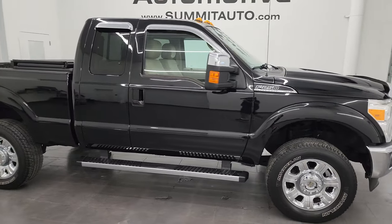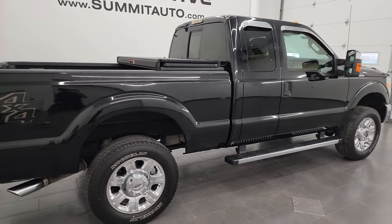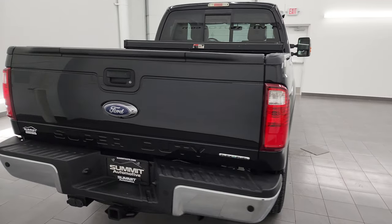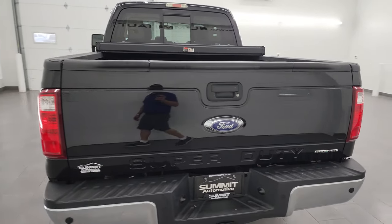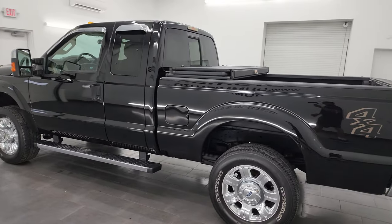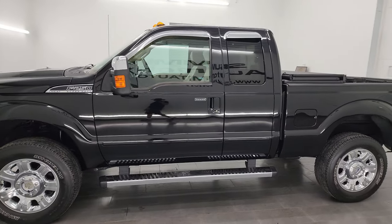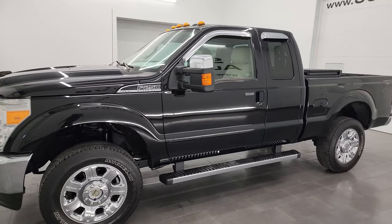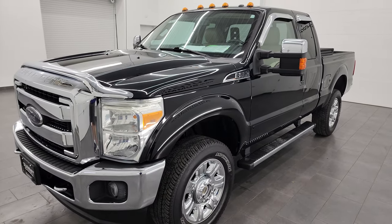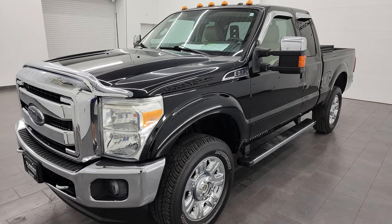Hey, this is Brett and this 2016 Ford F-250 Super Cab Short Box Lariat is stock number 13928Z. I am here at Summit Automotive in Fond du Lac, Wisconsin, your new and used heavy-duty truck headquarters. This 2016 Ford F-250 has the 6.2 liter V8 gas engine, 385 horsepower, paired up with the six-speed automatic transmission. This truck has been fully safety inspected by our service shop per the state of Wisconsin inspection process.